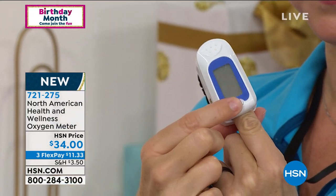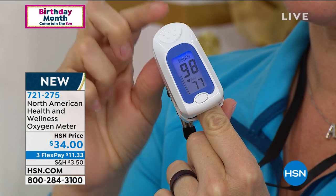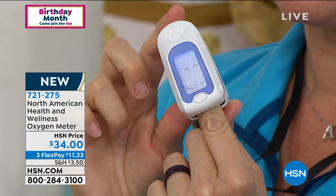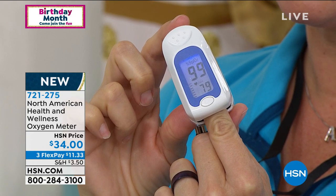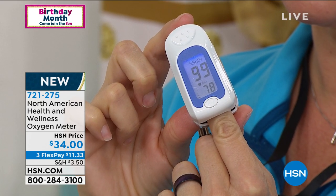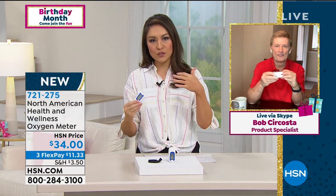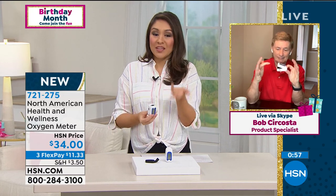I really urge everybody to take advantage of this. There's no pricking of your finger, no blood, no anything. You stick your finger all the way in, the clip goes down, it's very comfortable, you push the one button. The numbers will pop up. And 99 — that's good. We want to try to be 95 or above as a good level. The lower it goes from there, that's when you'll know you need to have a different kind of conversation. Just knowing what's going on — $34 is a very small investment for what you're gaining.